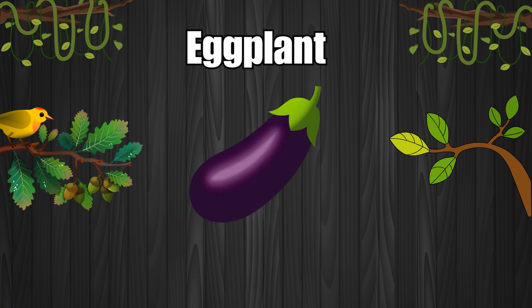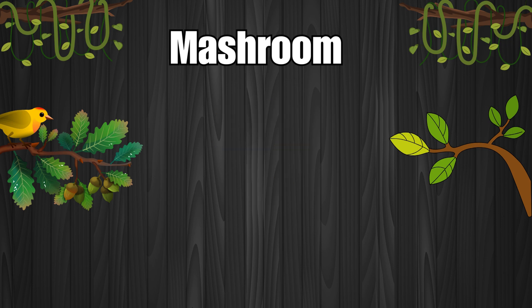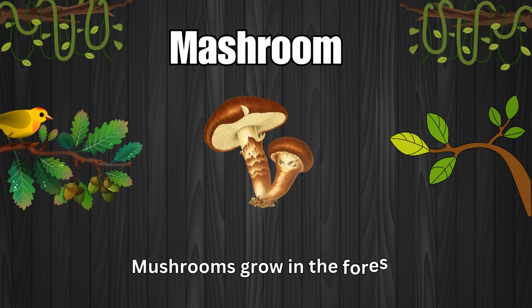Eggplant. Eggplants are purple and shiny. Mushroom. Mushrooms grow in the forest.